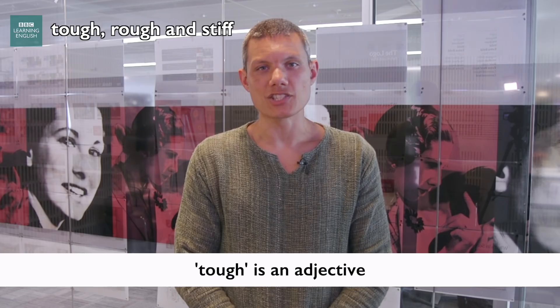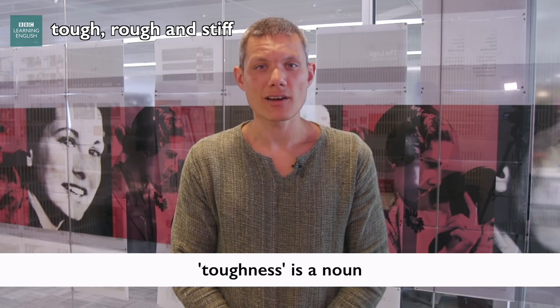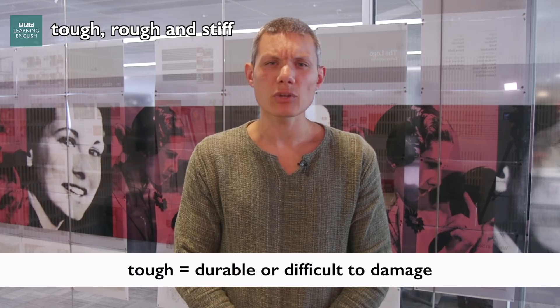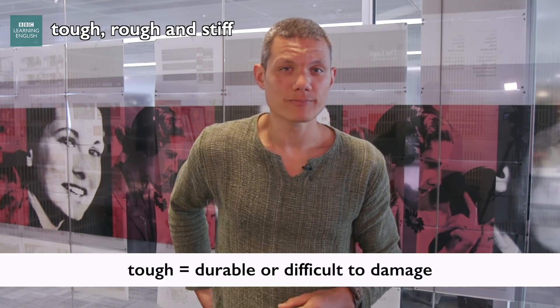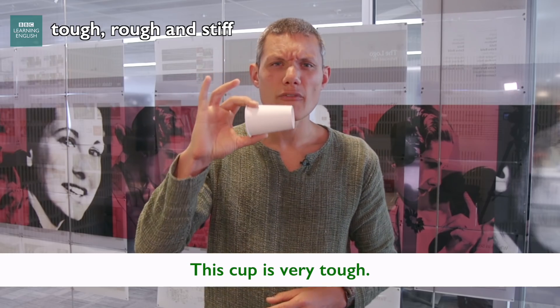Tough is an adjective, and its noun is toughness. Something which is tough is very difficult to damage, or very durable. For example, this cup is very tough.